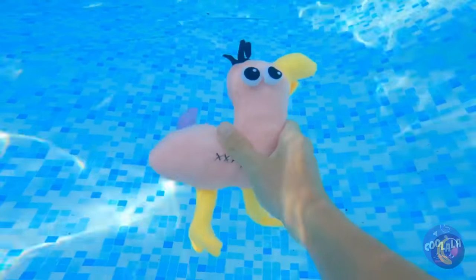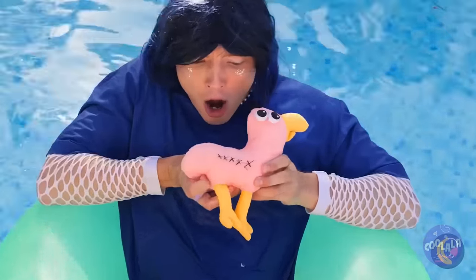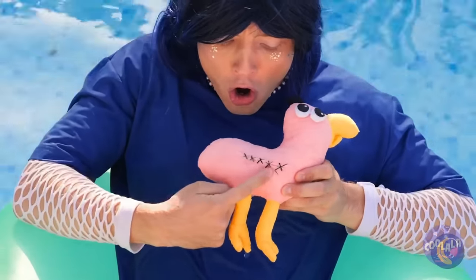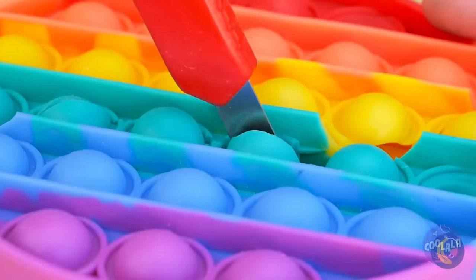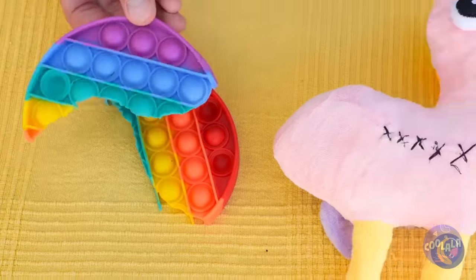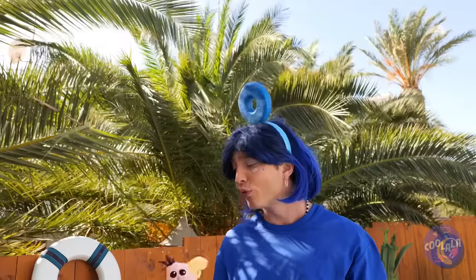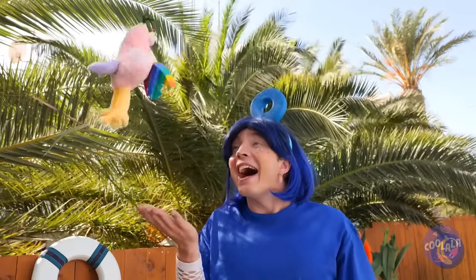Look, there's another one — it's missing a wing. Take a pop-it toy and cut out a wing shape, attach it — we just need one. All better, fly away, fly away home.